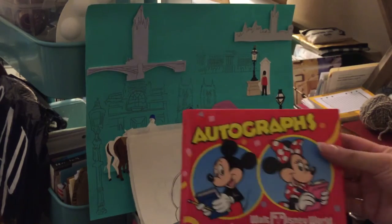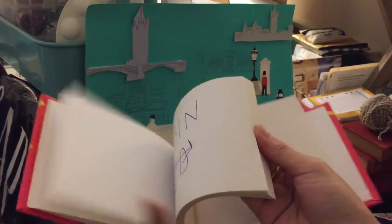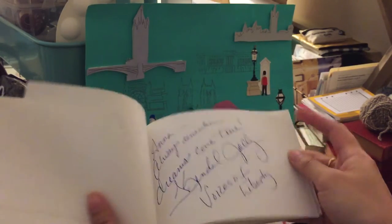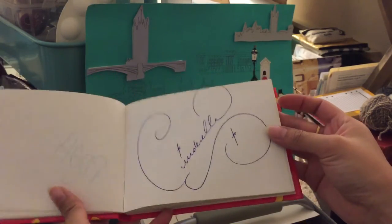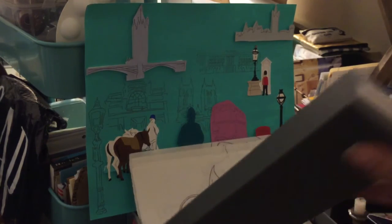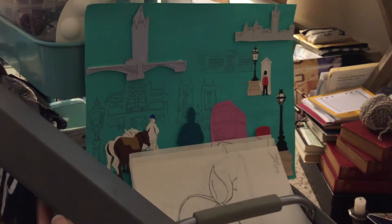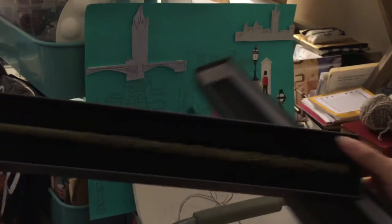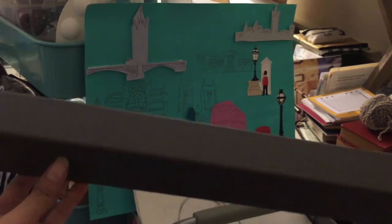Here's an old autograph book from Disney World — got quite a few autographs for being there just a few days. Cinderella was my favorite — glad I kept that. And here's my Hermione Granger wand from Universal Studios. It's one of those things where you buy it and then wonder what to do with it when you get home — maybe I'll take it out for Halloween.